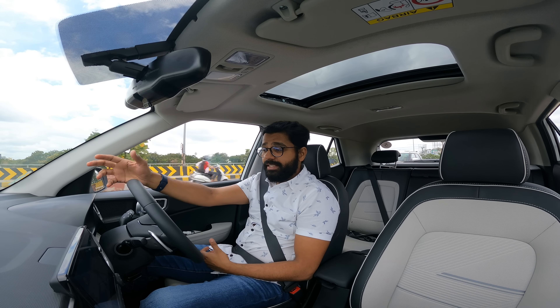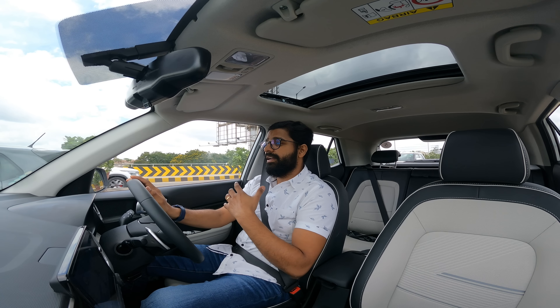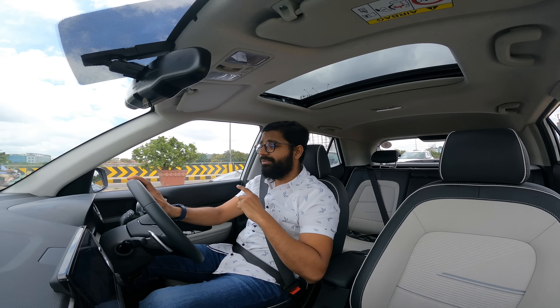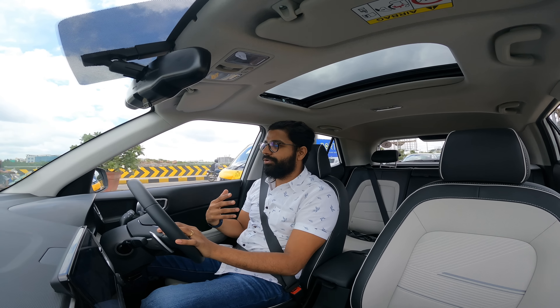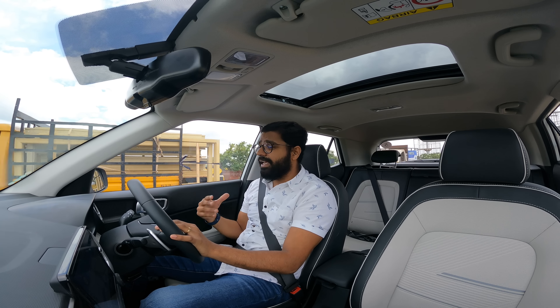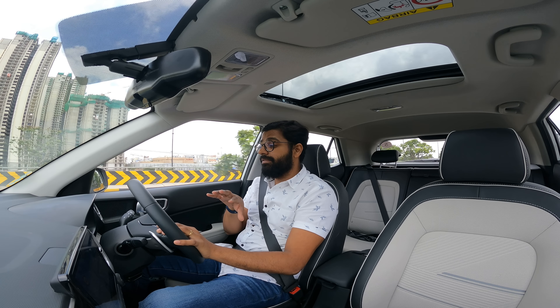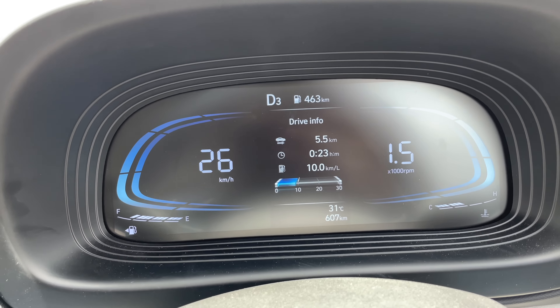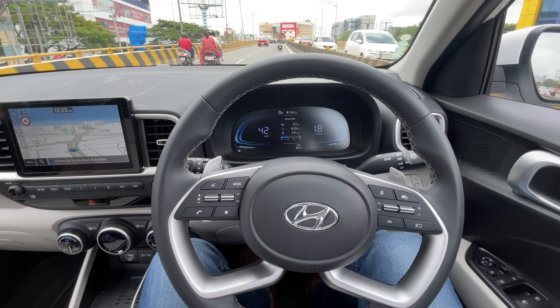Once we get a nice place to stop, we'll cover the exteriors of the car - that's the agenda for the day. My first impression when I sat in the car and started driving is how spacious it is. The glass house is pretty good with the sunroof, so you feel a lot more airy. The window lines are low so you don't feel claustrophobic, at least in the front seats. The rear is the same as the previous Venue.